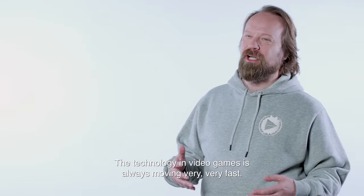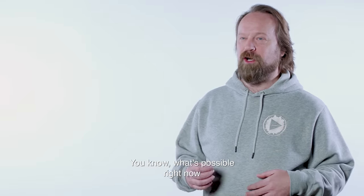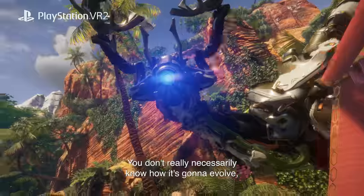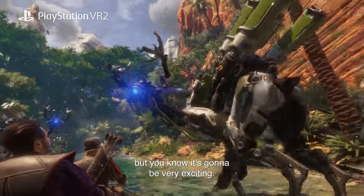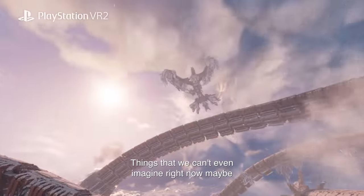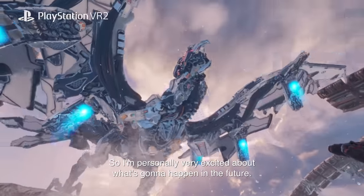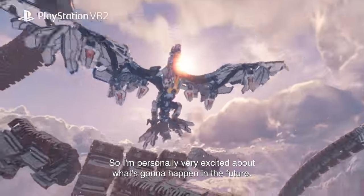The technology in video games is always moving very, very fast. What's possible right now wasn't even possible five years ago. You don't really necessarily know how it's going to evolve, but you know it's going to be very exciting. Things that we can't even imagine right now — that we will experience in ten years from now. So I'm personally very excited about what's going to happen in the future.